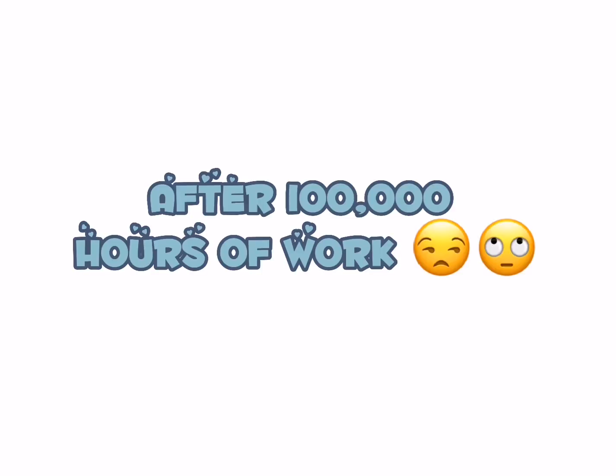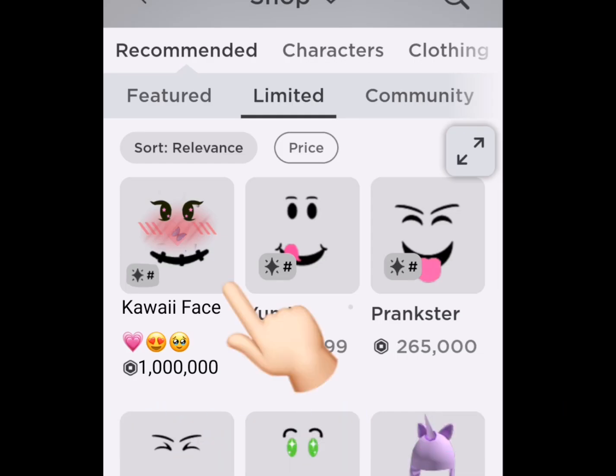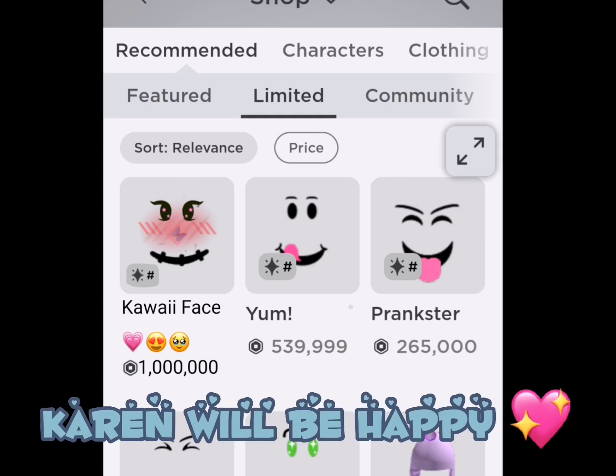After 100,000 hours of work. It is so, so kawaii, OMG. Karen will be happy.